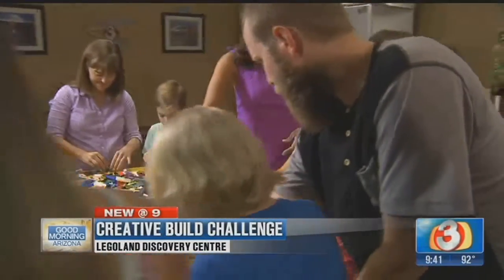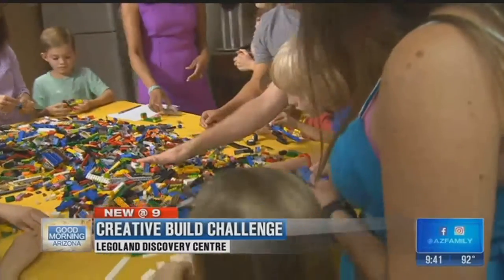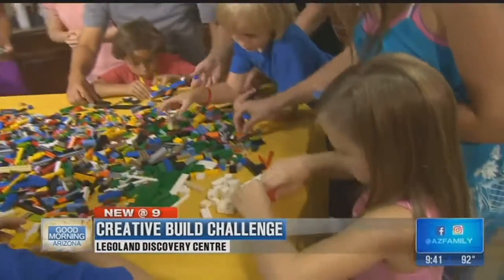Who decides who the master builder is? Our master builders inside the creative workshop decide. We'll go around, talk to everyone, have them explain their model, and then we'll see who won — kids or grown-ups.